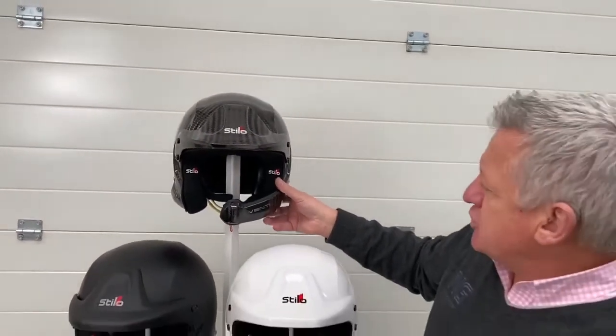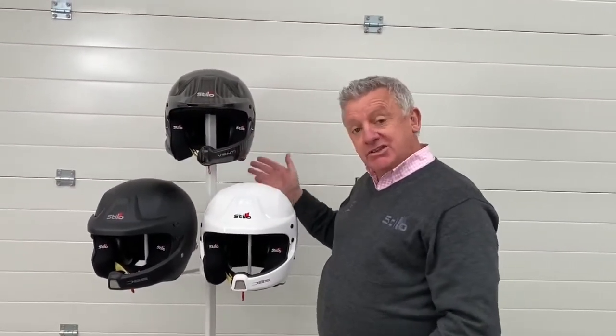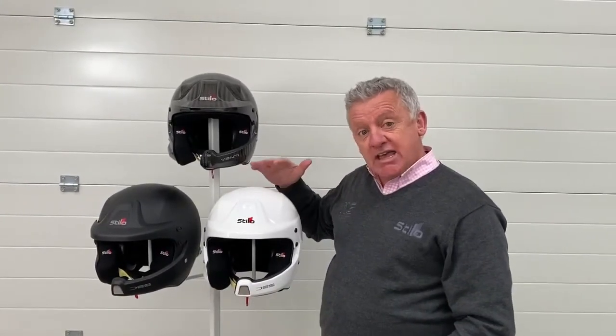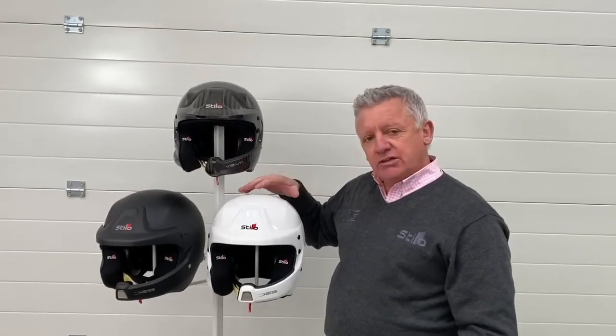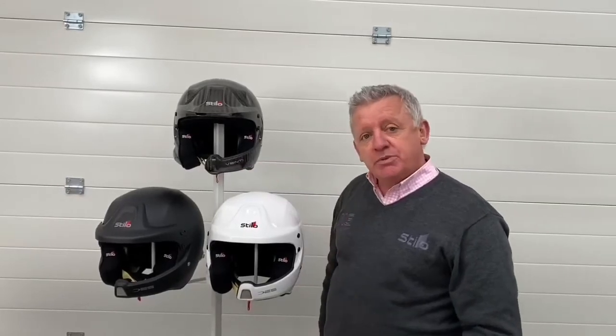As mentioned, the Venti will only be coming in carbon 8860 and above for the foreseeable future. All the composite helmets are going to stay currently with the FIA 8859 standard helmet, and we're looking at probably 12 to 24 months of this composite version.